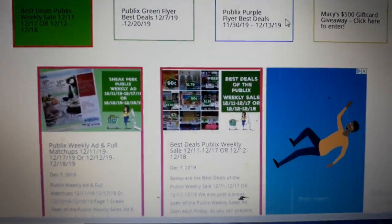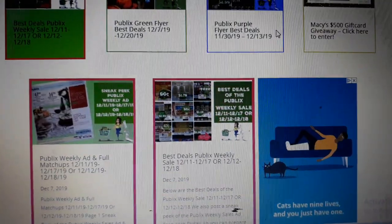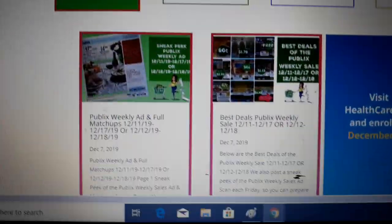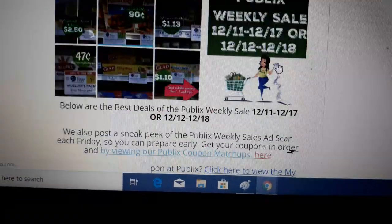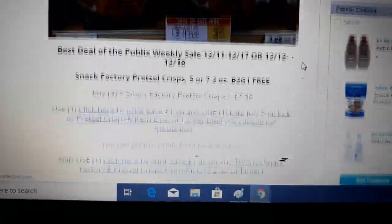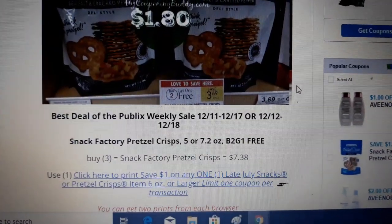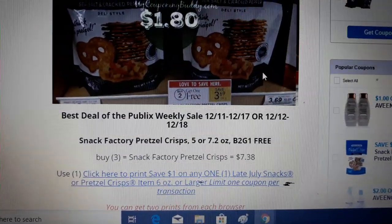Hey guys, it's Amy with MyCouponingBuddy.com here. We have the full matchups and the best deals of the Publix weekly sale posted for 12/11 to 12/17 or 12/12 to 12/18. I'm going to go over the best deals in this video with you so you can get prepared for next week.